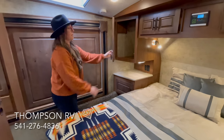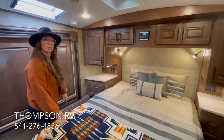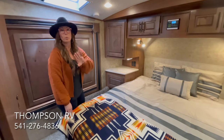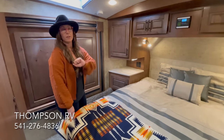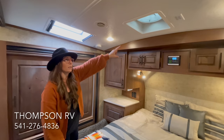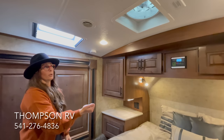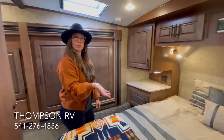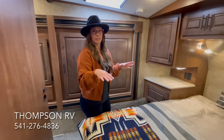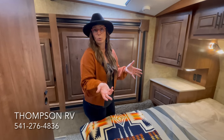You have storage next to the bed and above the bed. This particular model is equipped with solar — the Zamp charge controller always goes right above the bed. You can get one, two, or three solar panels on the roof at 170 watts each. We order all of ours with the Maxair Deluxe vent fans, which run off a remote control so you don't have to get on the bed to use it. It's 10 speeds, in and out, has a built-in rain cover, and it's thermostatically controlled — so if you set it at 65 and during the night it drops below that, it'll just turn off.